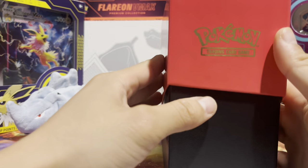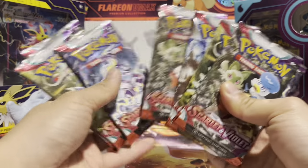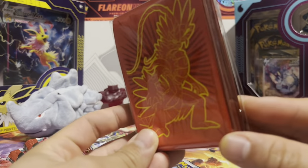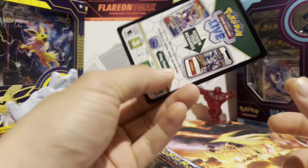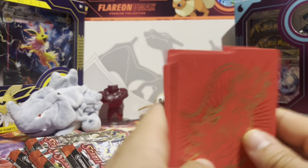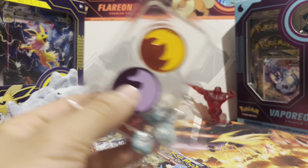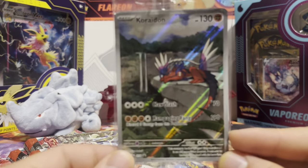Okay, welcome back guys. We have nine packs, the sleeves — I really like these sleeves, hopefully I can use them for Magic decks or anything like that. This is the promo card right here, and the card dividers, which is pretty cool. We got the dice, two glitter tokens, energy packs right here. And the cool thing I want to talk about right now is this promo card.